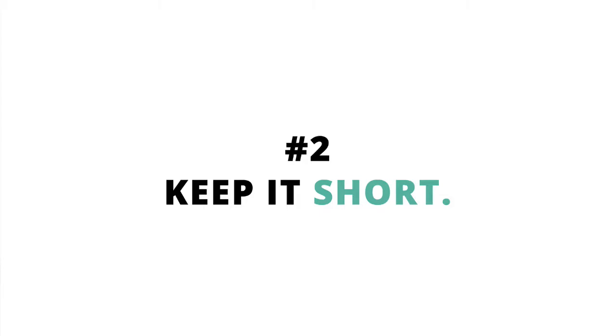Number two: keep it short. Try to keep your live stream anywhere between five minutes and 20 minutes. You don't want it to go on too long and you don't want it to be too short. Try to share something like three tips, or answer some questions. But if you do decide to answer questions, be sure that you get those questions before you do your live stream, so you're not sitting there like, 'Does anybody have any questions?'